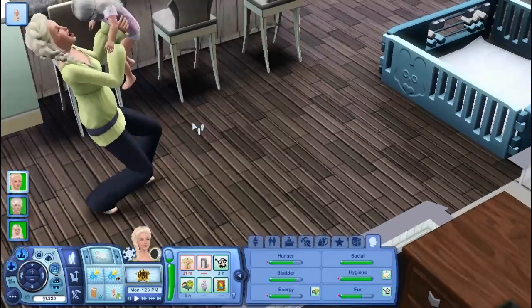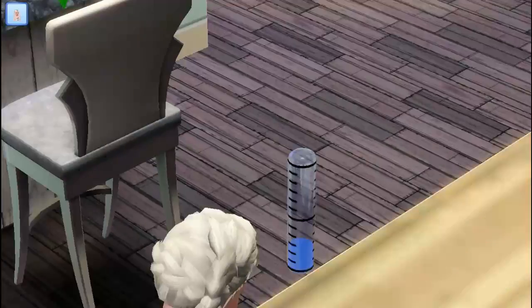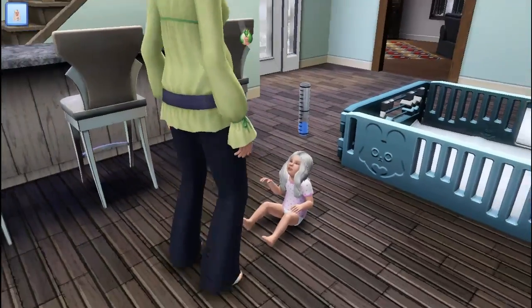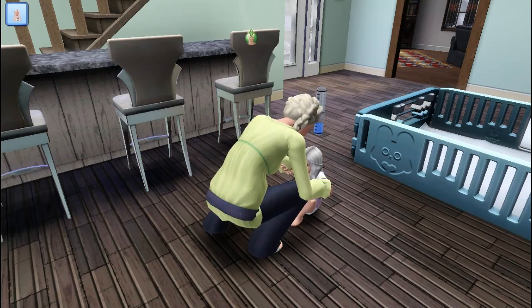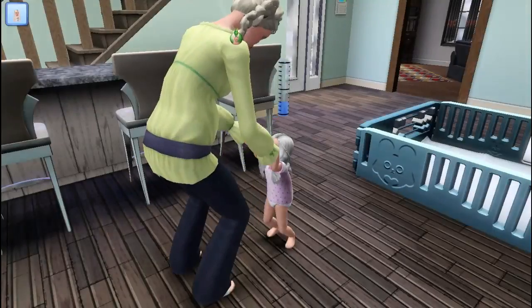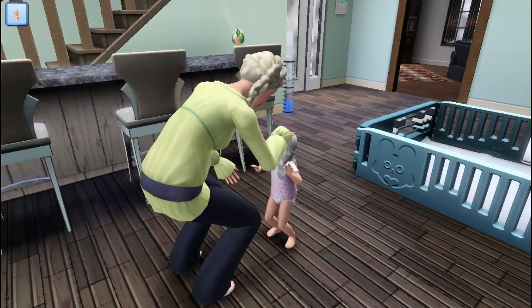Oh my god, look — she did it! She did her first steps! Go Bell! We're gonna grab some screenshots because I love my screenshots. I take them all the time because I like to do mini slideshows at the end. Oh, this is so cute.